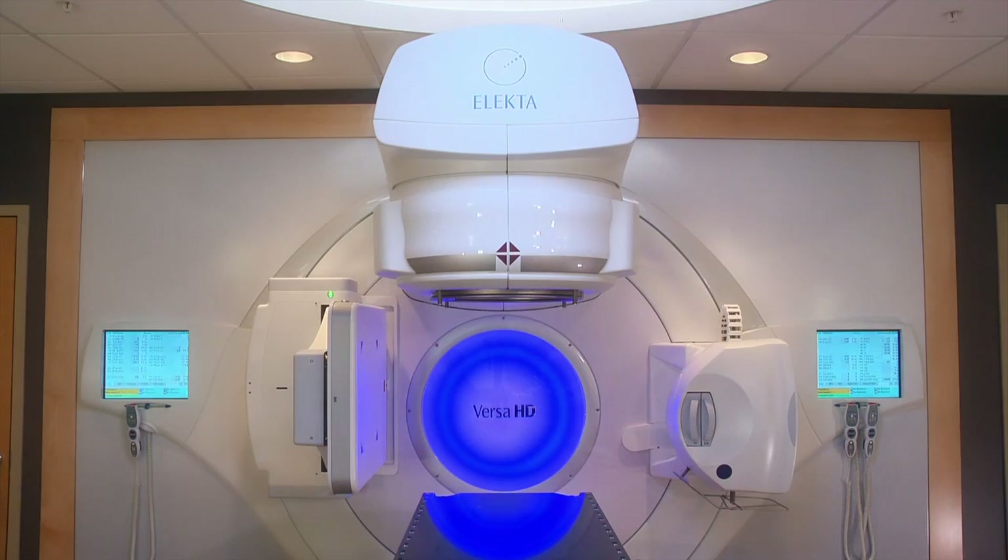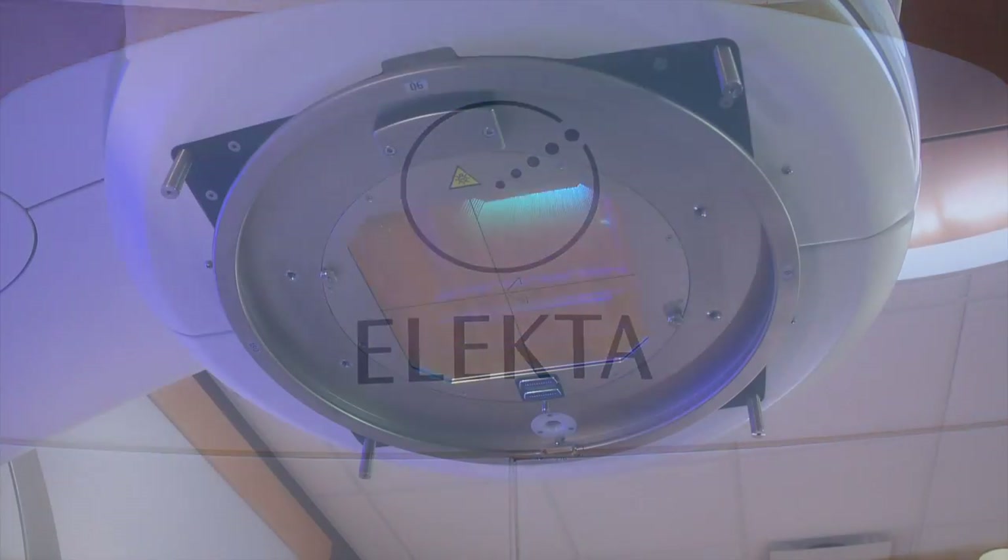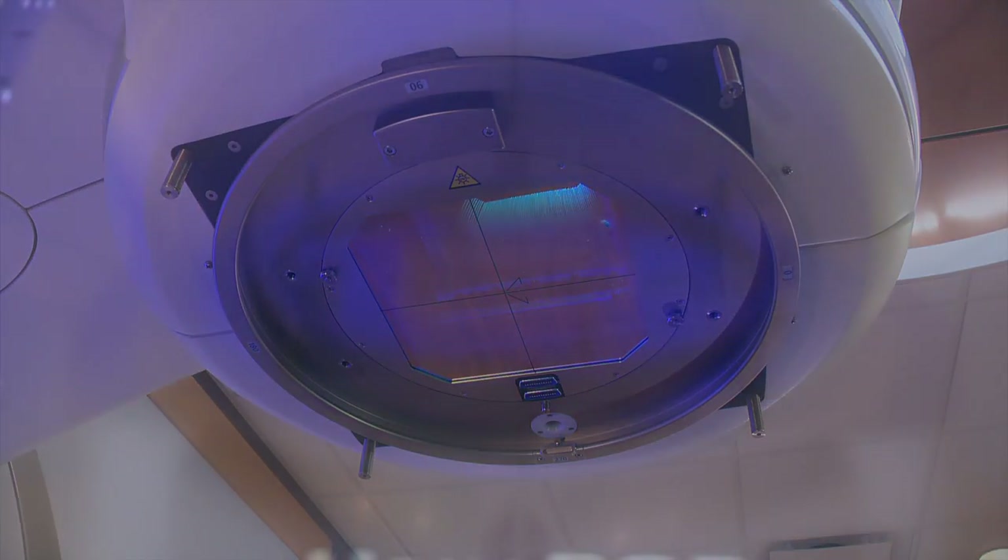The system allows TUCC to deliver the most advanced radiation therapy techniques while setting the standard in patient safety. Bringing the Versa HD to Colorado — only available at TUCC — we feel it's one machine that can achieve not only what is the standard of care today, but what will be the standard of care tomorrow.